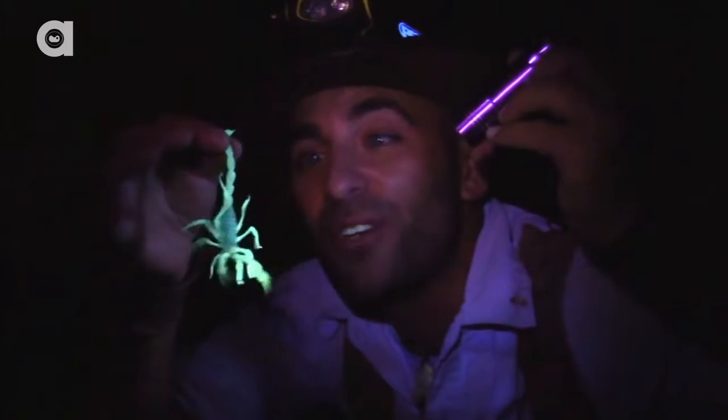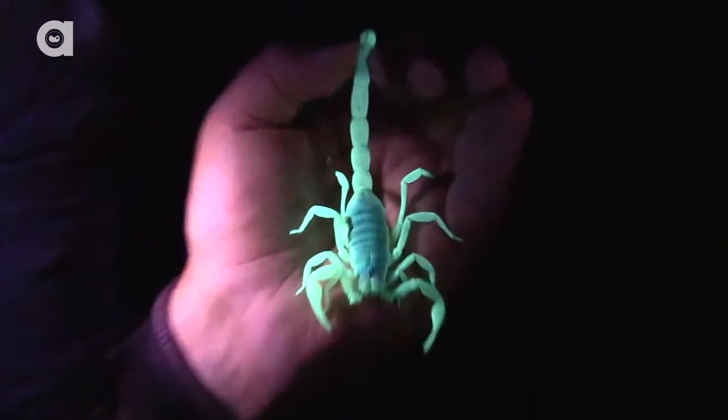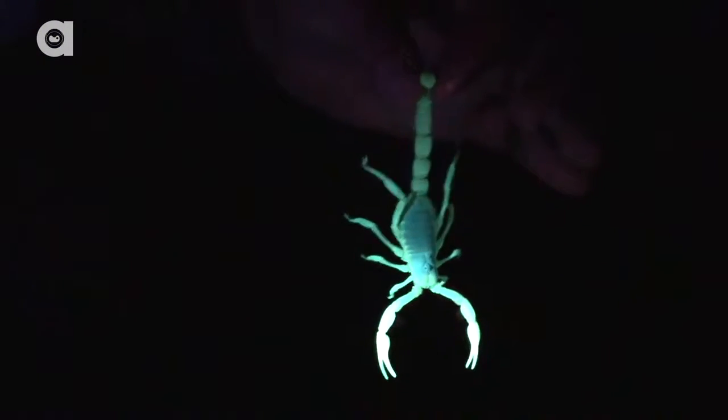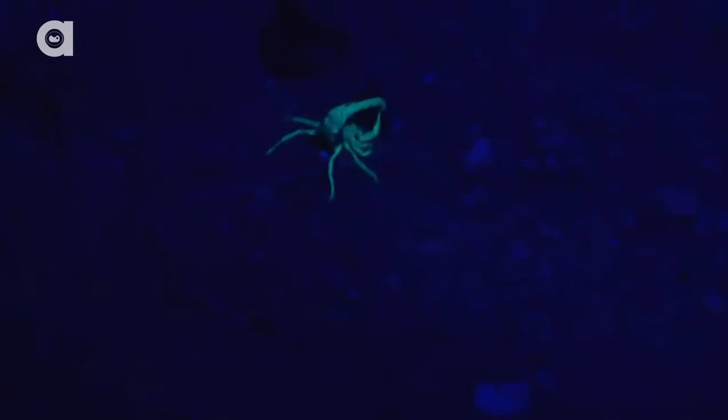That is the giant desert hairy scorpion. But we wanted to give you an up-close look by the light of day, so we held onto one until sunrise to show you just how creepy-looking they really are.